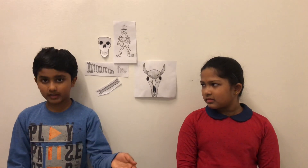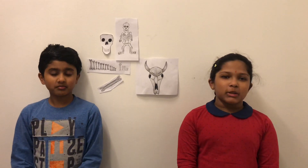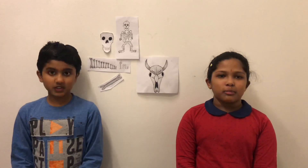Skeletons are made out of bones — most people know that. But how much do you know about the mysterious nature of bones?